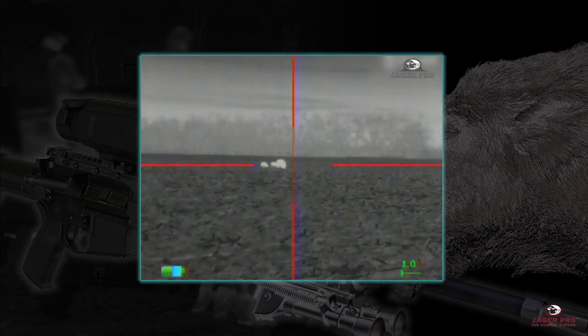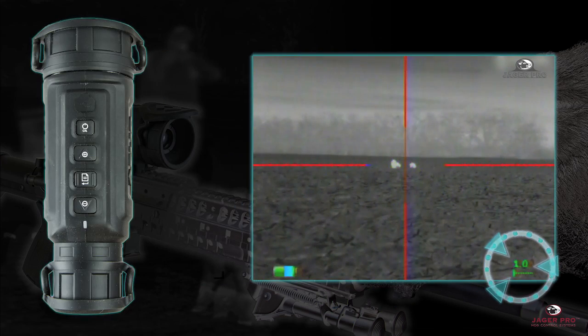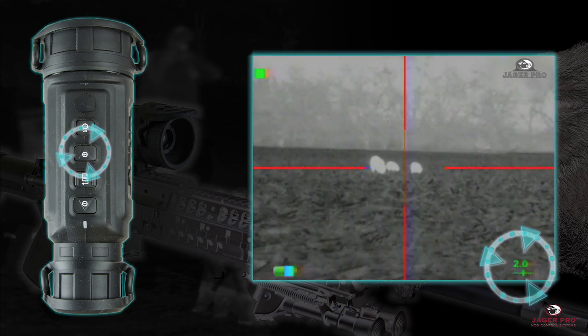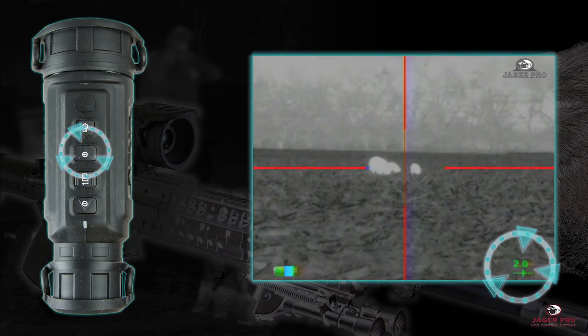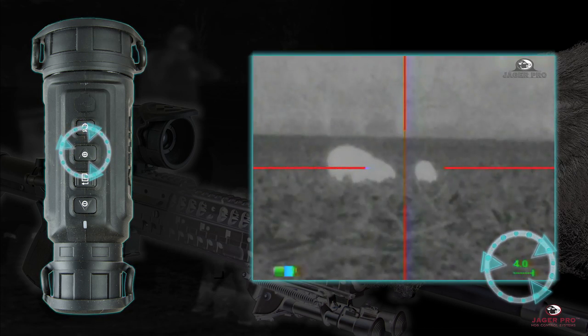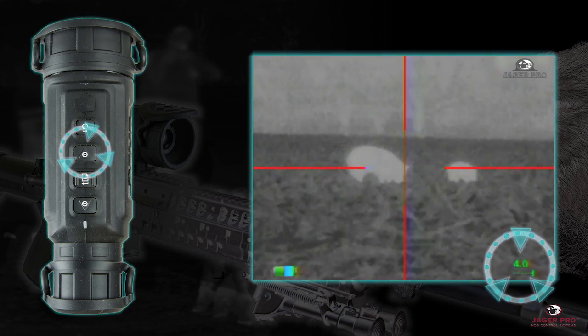Watch this demonstration. These hogs are standing at 73 yards. The green number in the bottom right hand corner represents the digital electronic zoom. Press and release of the zoom in button changes the digital image from 1x to 2x. Press and release the zoom button again to advance the digital image to 4x.